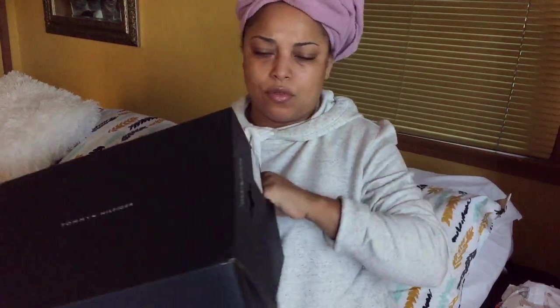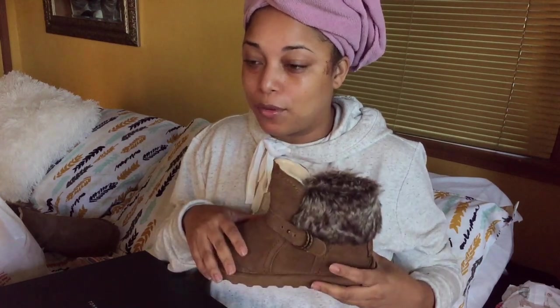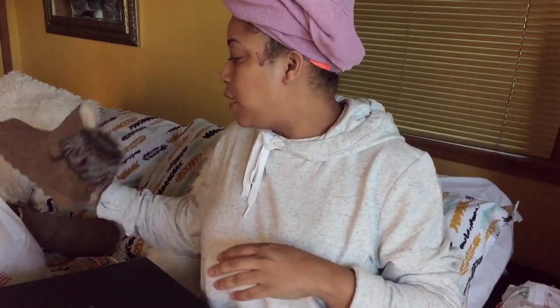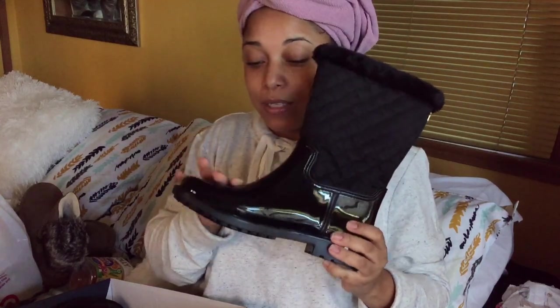Also from Nordstrom Rack, I got these Tommy Hilfiger boots. Instead of getting them in black like usual, I got these insulated rain boot slash snow boot style. They're patent leather and insulated on the inside — water resistant too. My husband had some thoughts about these!